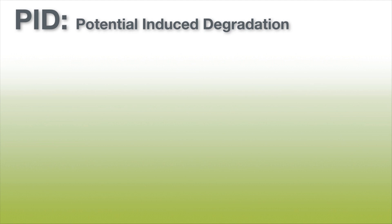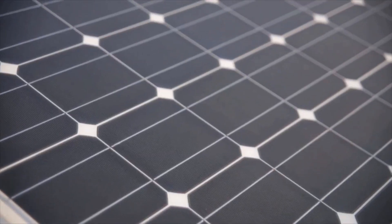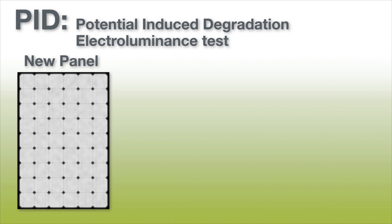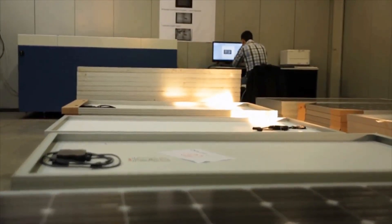The problem is due to potential induced degradation, or PID. All solar panels suffer from it, and if we submit the panels to an electroluminance test, it is possible to see why that is. The PN junction of the cells is damaged, causing the cells to be less productive.